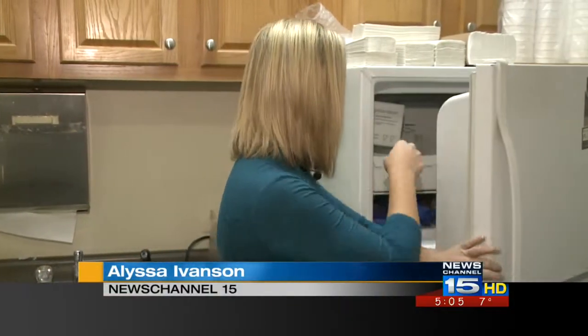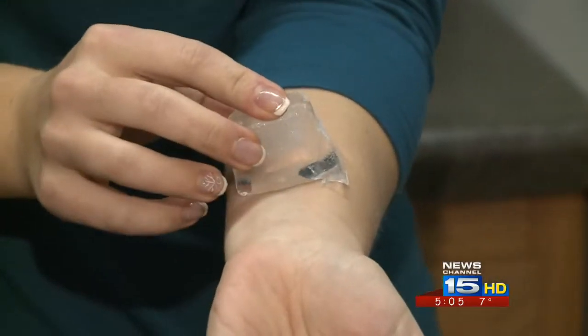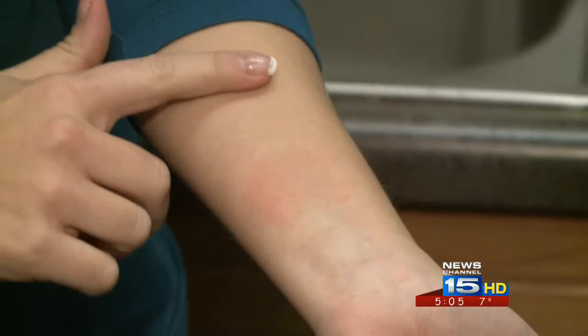Doctors say one way you can tell if you have cold urticaria is to do an ice cube test. All you have to do is take an ice cube and put it on your skin for about five minutes. When the time is up, take the ice cube off. Your arm will be red — everyone's will be. But you still have to wait a few more minutes to finish the test.